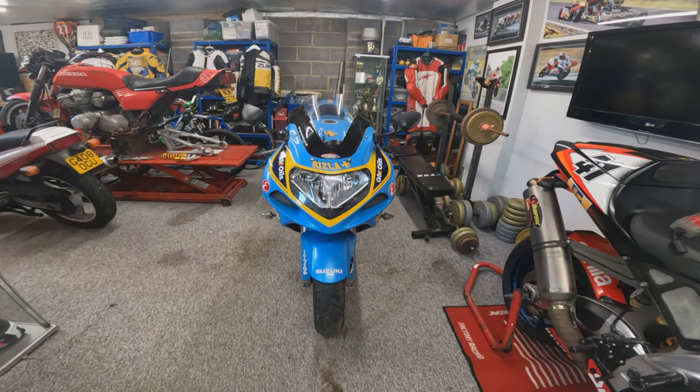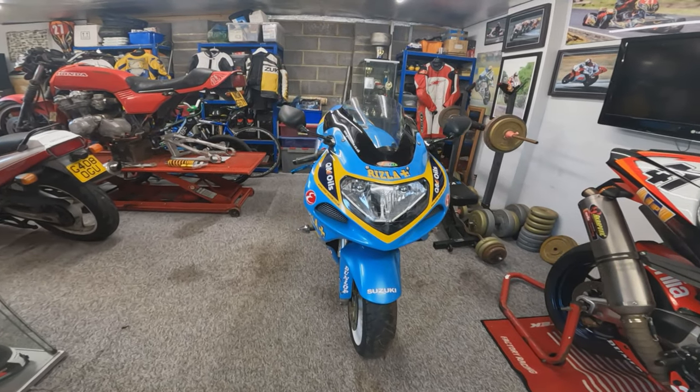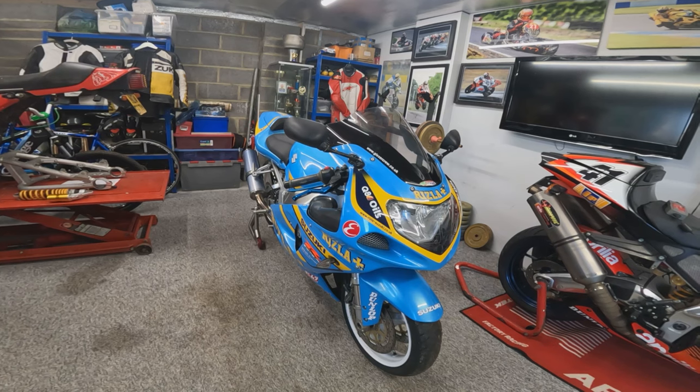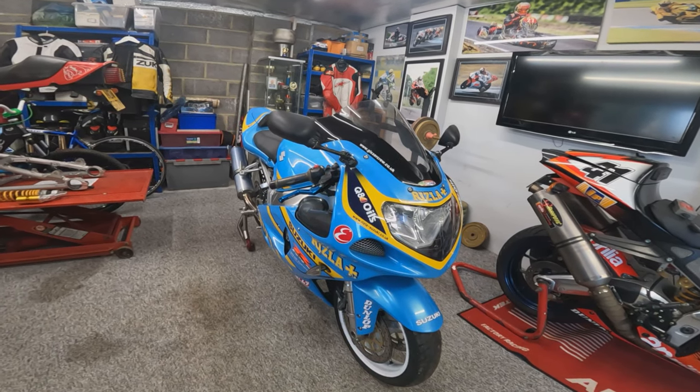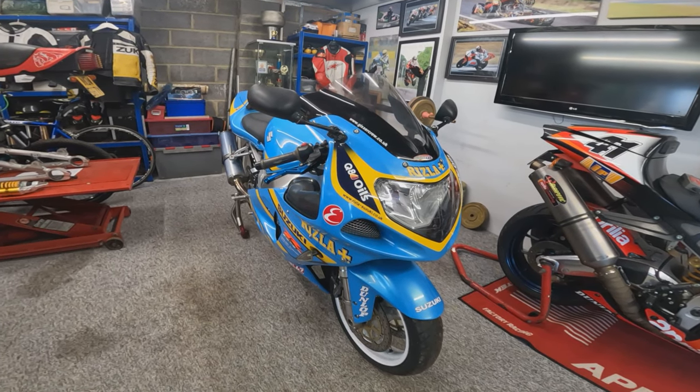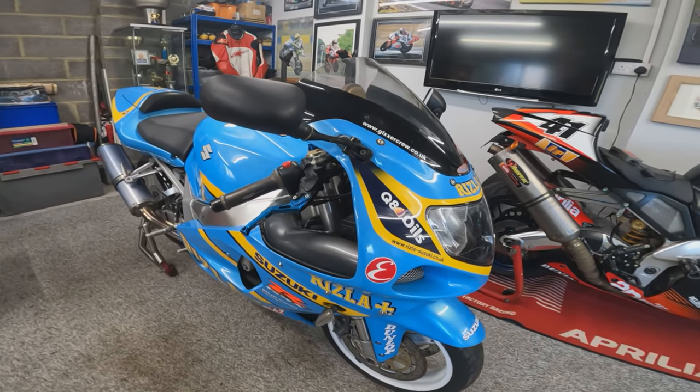First things first, it does need a pair of tyres on the bike. And I would always advise with any new bike like this going through it thoroughly — giving it a good service: spark plugs, oil and filter, air filters, brake pads, etc. Because you're never quite sure what kind of condition it's in, even if you've got good history like you have with this bike.